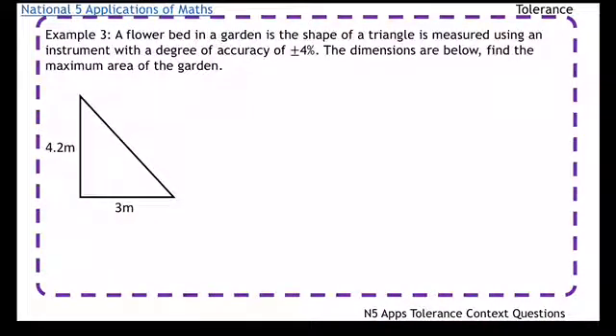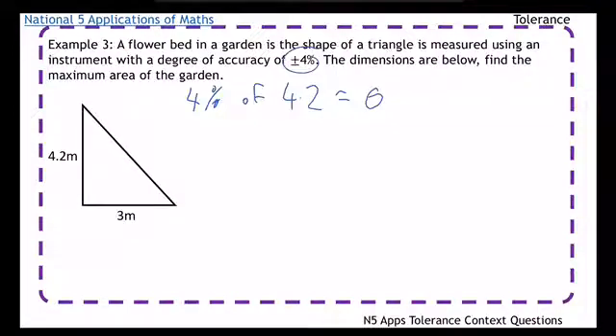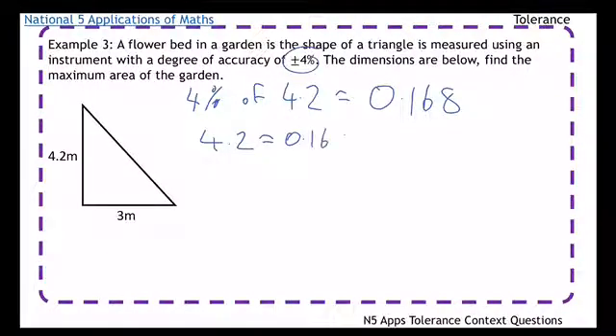A flower bed in a garden is the shape of a triangle, measured using an instrument with a degree of accuracy of plus or minus 4%. Find the maximum area of the garden. We're working with plus or minus 4%, so I'm going to find 4% of each side first. 4% of 4.2 — divide by 100 and times by 4 — gives 0.168. Adding that to the original: 4.2 plus 0.168 equals 4.368.